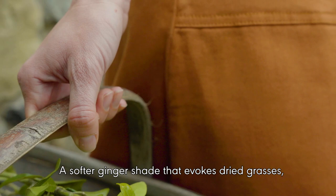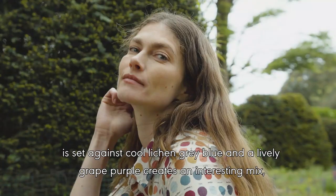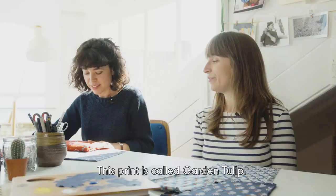A softer ginger shade that evokes dried grasses is set against cool lichen grey blue and a lively grape purple, creating an interesting mix pulling together the tones of late summer borders.